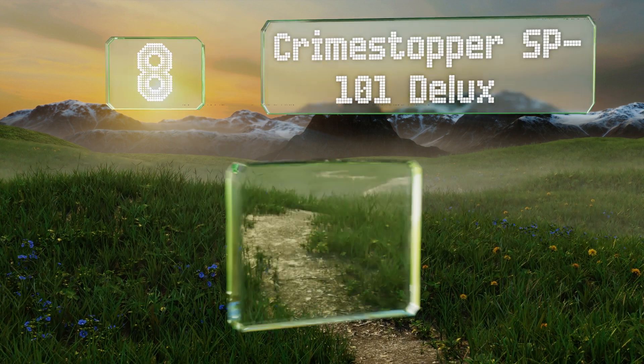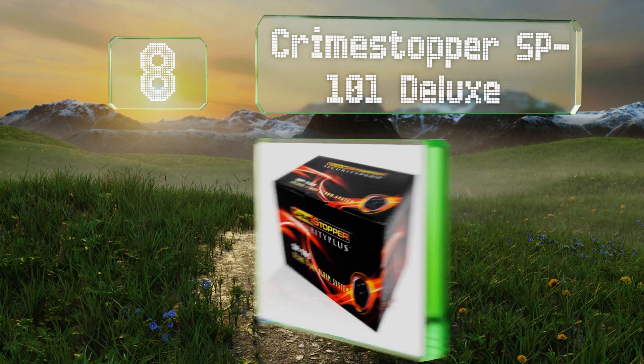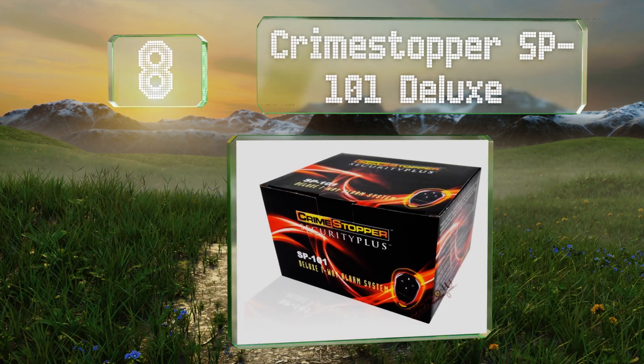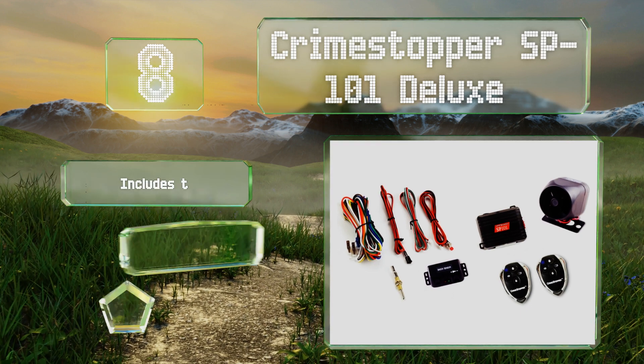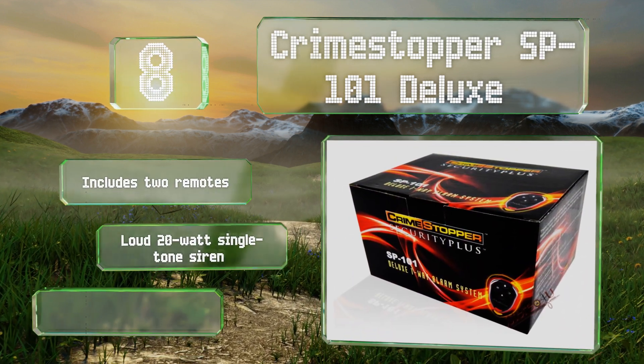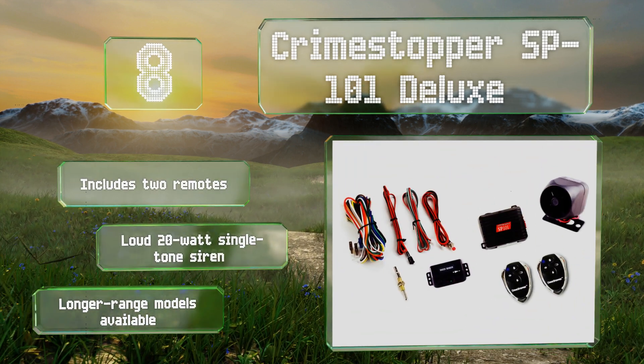Starting off our list at number 10, the CrimeStopper SP101 Deluxe allows you to hear and access your vehicle from a comfortable distance of up to 1,500 feet. You also don't need to worry if you misplace the transmitter, as you can override it with the emergency function. It includes two remotes and a loud 20-watt single-tone siren. Longer range models are also available.